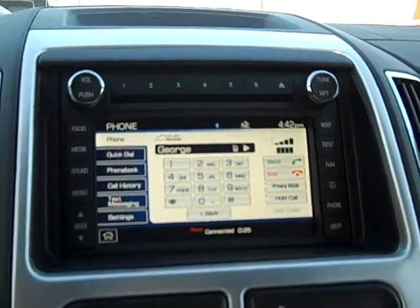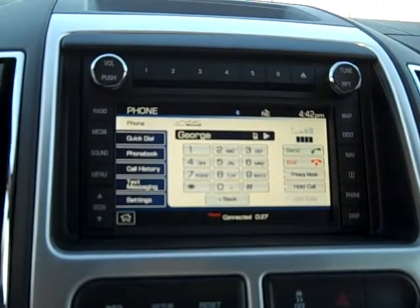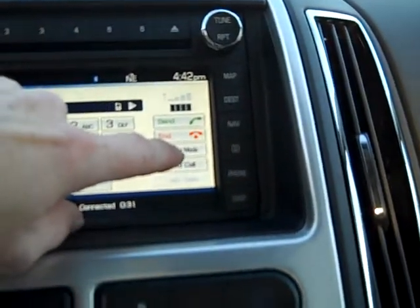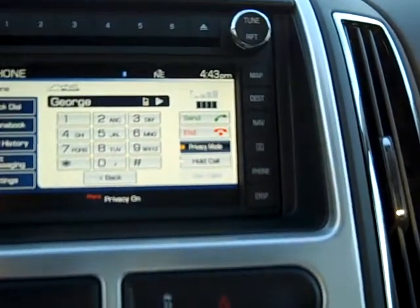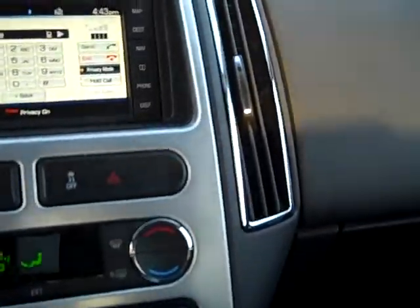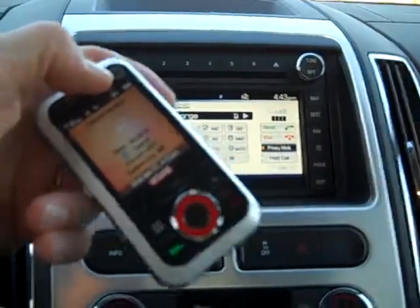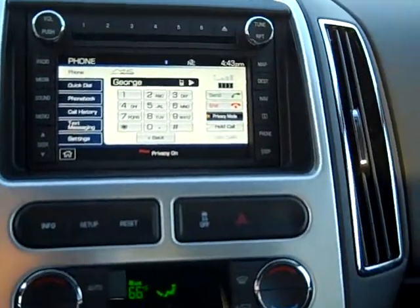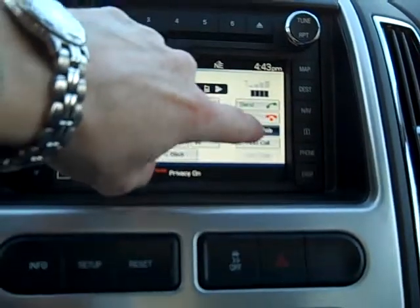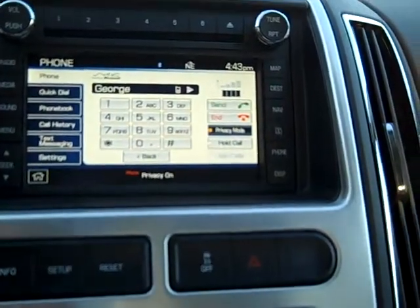Now let's say we're over the speaker system and we don't want to be over the speaker system. So let's go to the privacy mode — press privacy. And now the phone call is sent to the phone. We can turn the privacy mode back on and put the phone call back over the speakers simply by pressing the privacy mode.